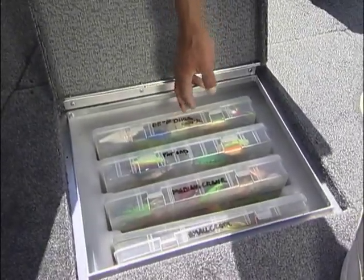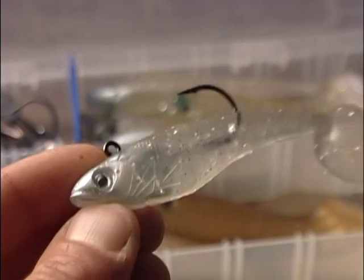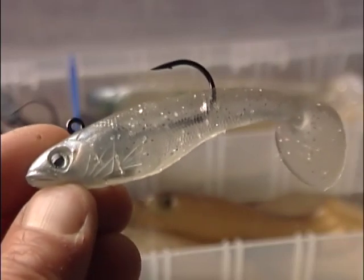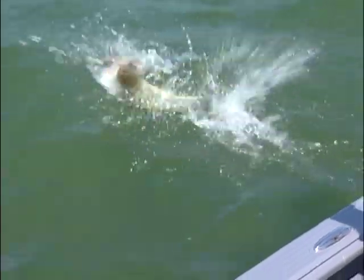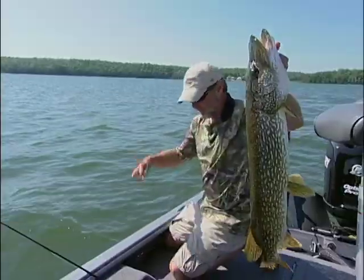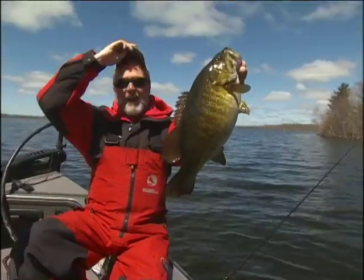Good anglers carry an arsenal of lures to fish various depths and conditions. In recent years, soft swim baits have taken center stage in many tackle boxes, and for good reason. They simply catch fish in a big way at a variety of depth levels. Beyond that, swim baits are truly versatile lures for many species of game fish.